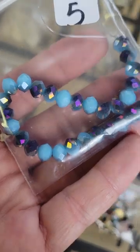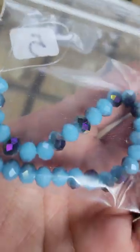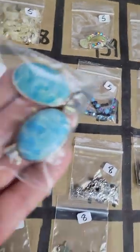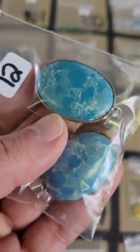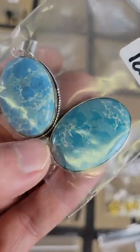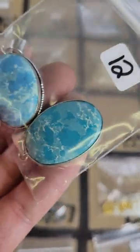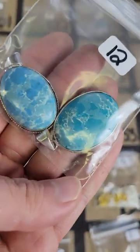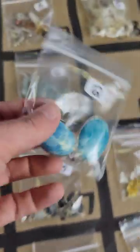Number 154: these are glass as well, five dollars. And then number 153: this is a composite stone made to look like larimar almost, but it's a composite stone. These are silver plated, there's two in there and they are twelve bucks. Very pretty blue.